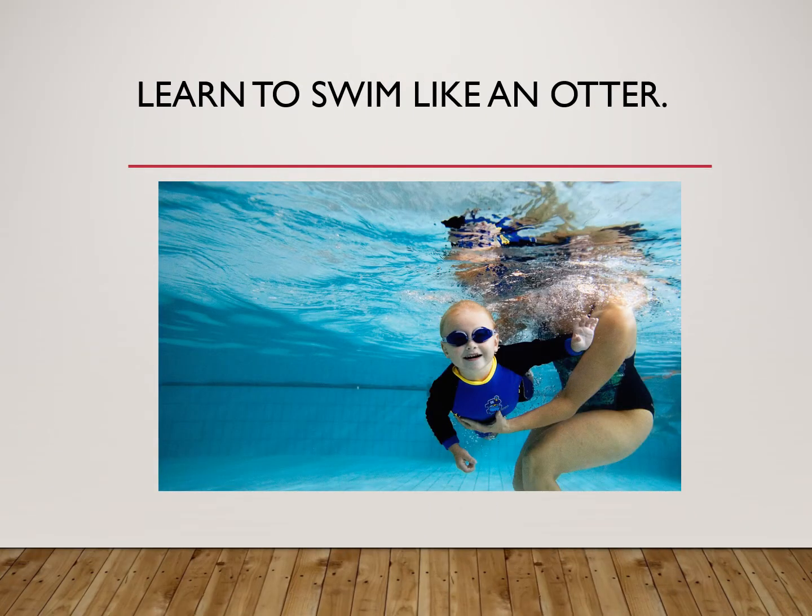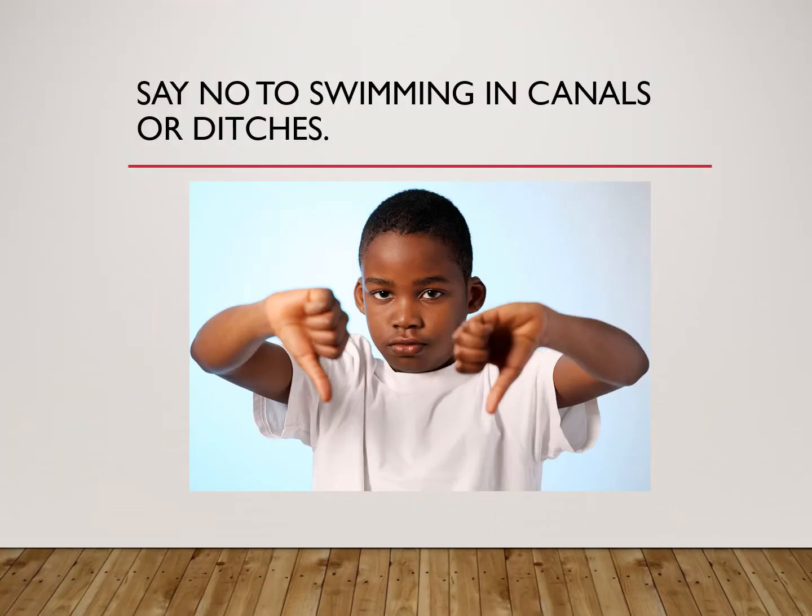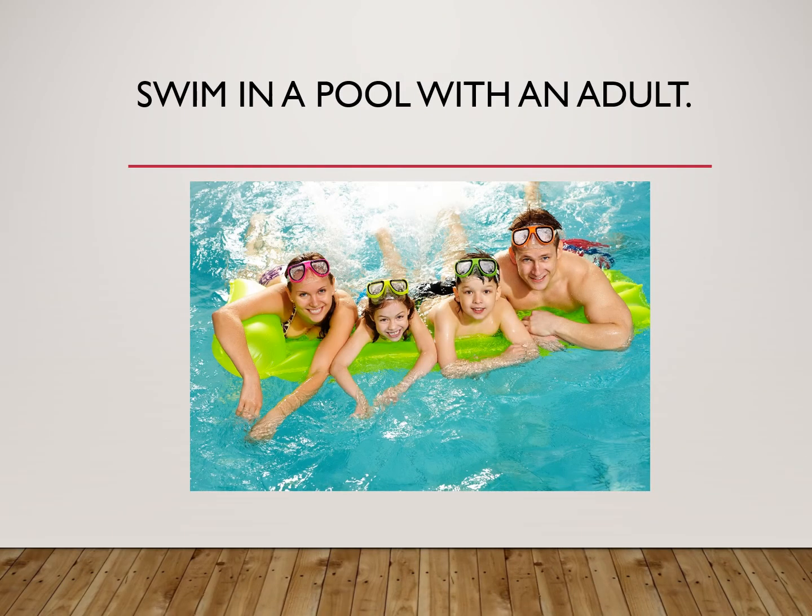If you're going to be around the canals, you should learn to swim like an otter. It's never a good idea to play by the water by yourself. Say no to swimming in canals or ditches. You'll have a much better time swimming in a pool with an adult.